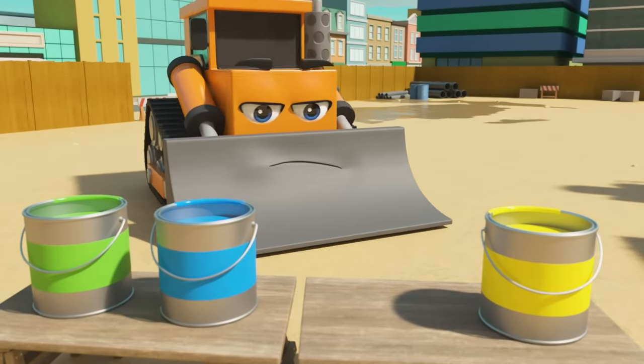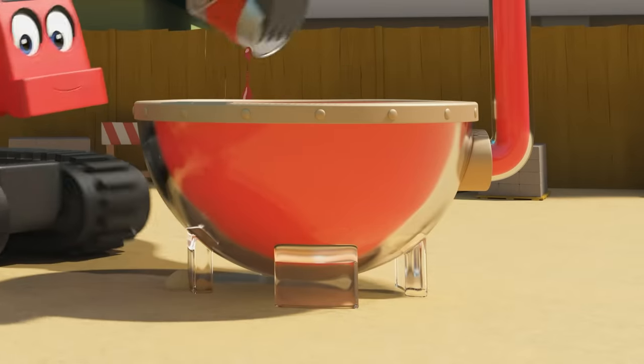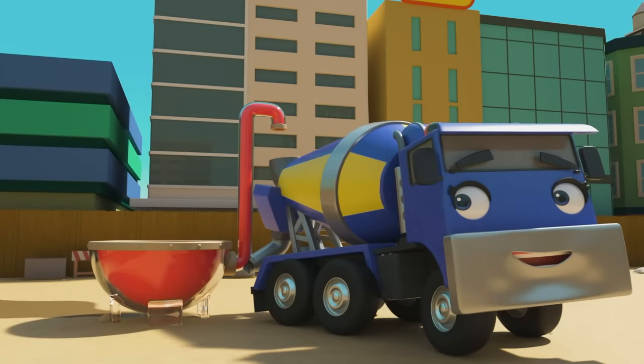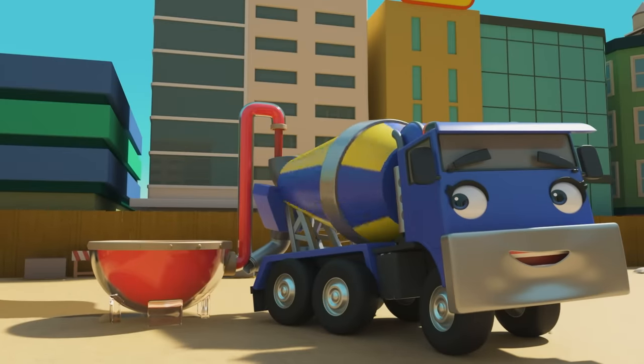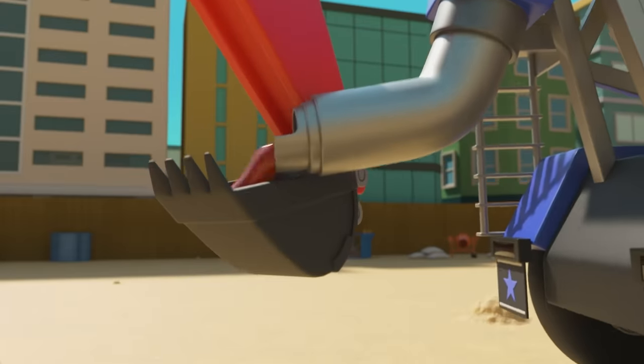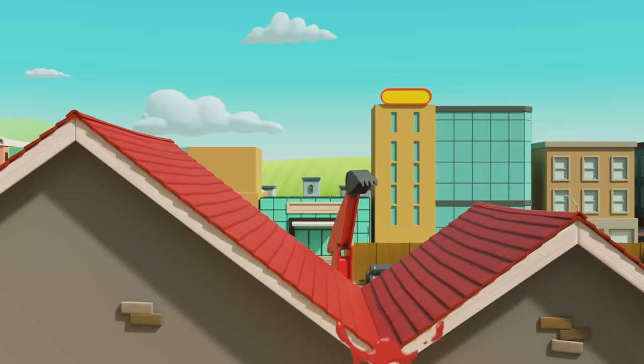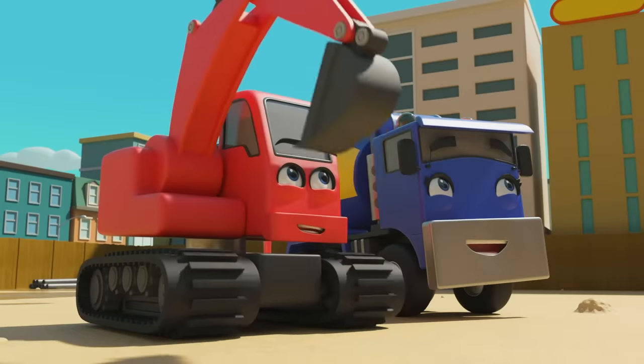Red first — Diggly is off mixing the paint in the mixer. CJ collects it in her drum and gives the red paint to Diggly. Bingo — the roof is red! Well done, guys.